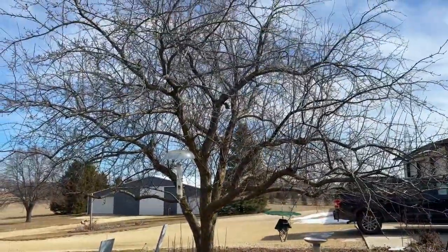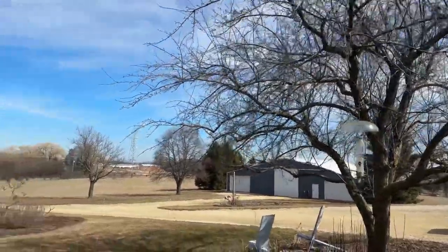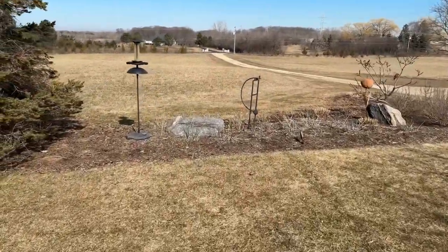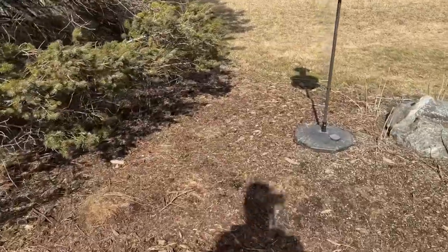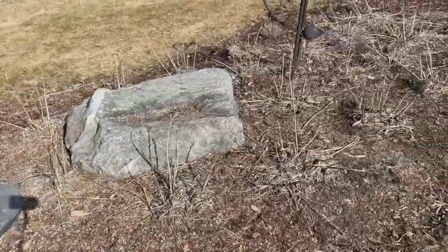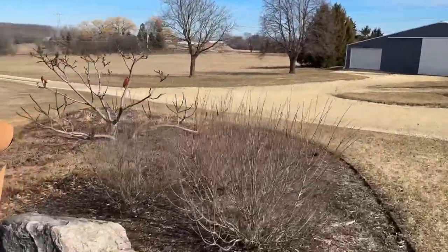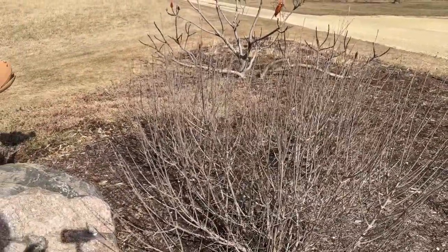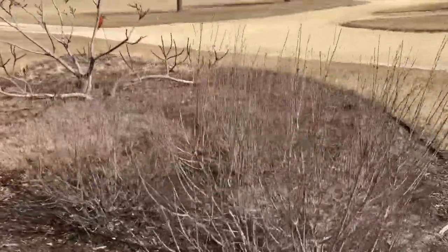I've got to thin out this flowering crab — a couple of big dead branches in there, but I'll thin that out. There's a big bed of daylilies here that I'll clean up. And we've got some dwarf lilacs — I'll probably prune those after they bloom, because they bloom in the spring on old wood. I'll clean those up after they bloom this year.